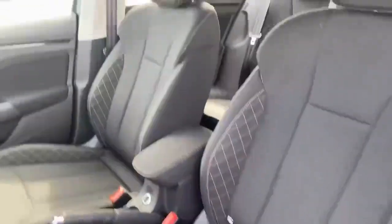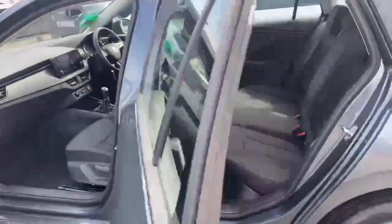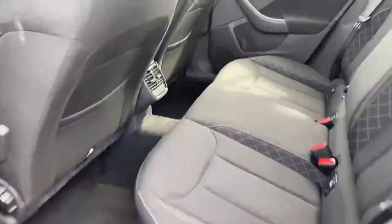Just inside the interior of the vehicle — in the rear, very spacious, with lots of headroom also.